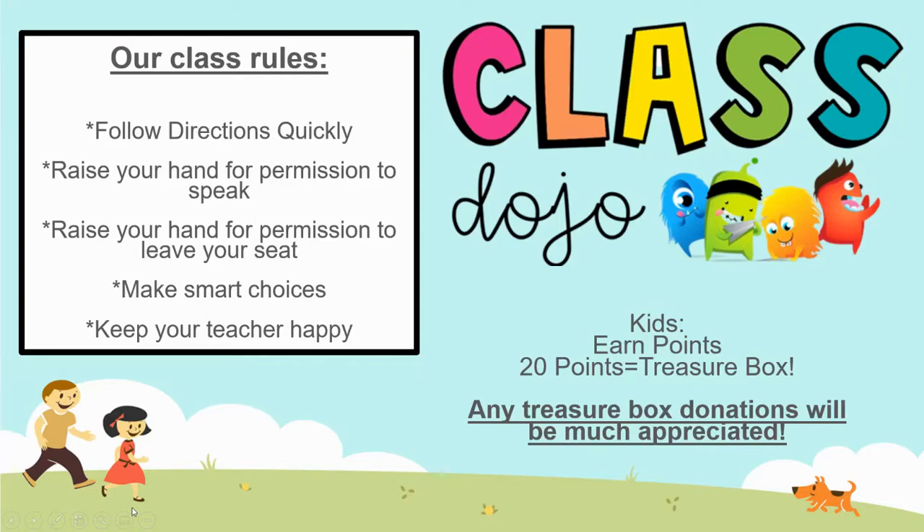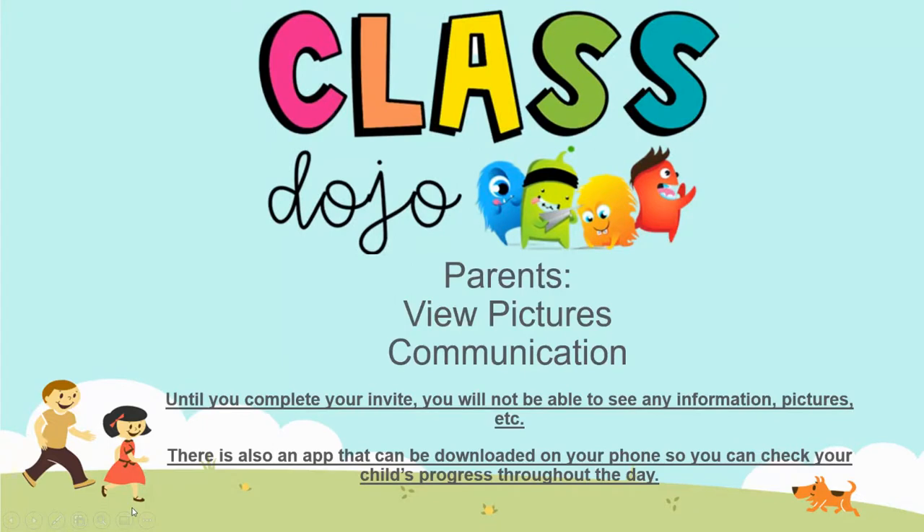This year I'm going to be using ClassDojo. Many of you are familiar with ClassDojo, but when students are following the rules and making great choices, they will be earning points. For every 20 points they earn, they will be going to the treasure box. For parents, you can view pictures and communicate through ClassDojo. There is an app you can download so you'll be notified if there's a change throughout the day. If I upload pictures or send you a message, look out for an email, because until you complete your invite, you won't be able to participate in any of those resources.